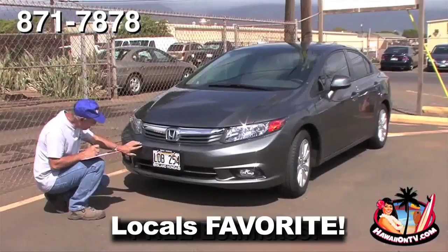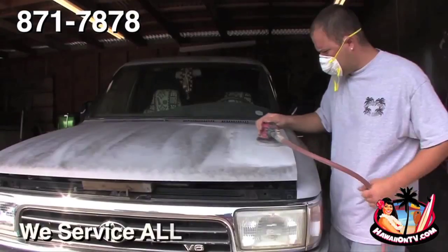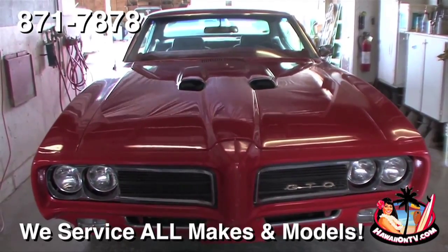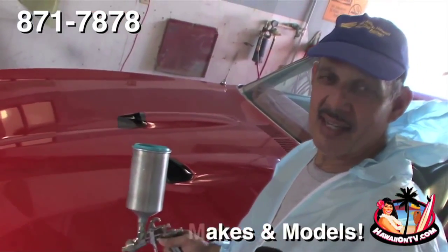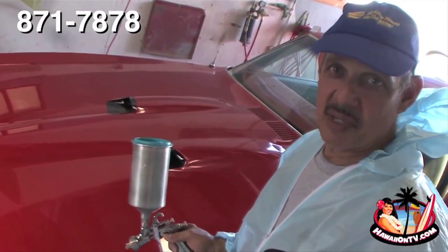Here at Classic Auto Painting, we do Hondas, Nissans, Toyotas, trucks, light vehicles, motorcycles, classic vehicles, and we're family owned and operated on Maui for over 25 years. You'll be glad you came to Classic Auto Painting.